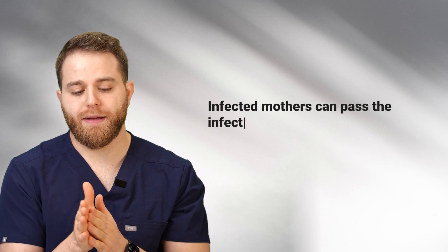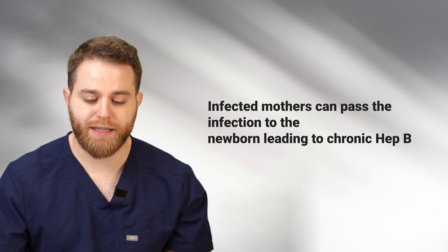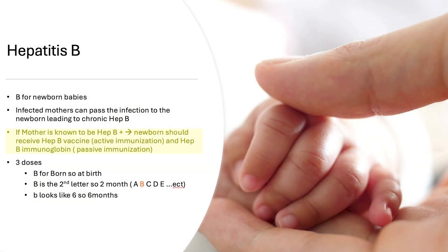Now some specific high-yield details about each vaccine. For hepatitis B: if the vignette tells you there's an infected mother, infected mothers can pass the infection to the newborn, leading to chronic hepatitis B. So if the mother is known to be a hepatitis B carrier, the newborn should receive a hepatitis B vaccination for active immunization, and hepatitis B immunoglobulin for passive immunization.